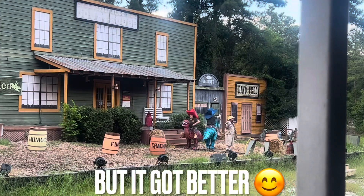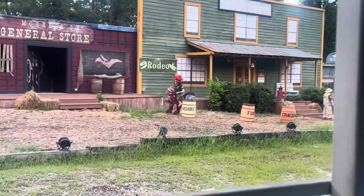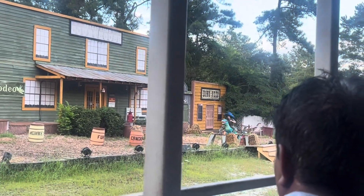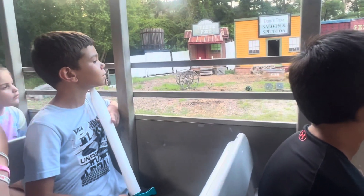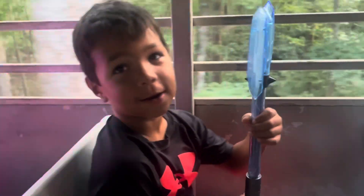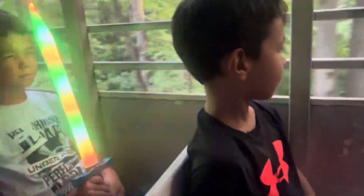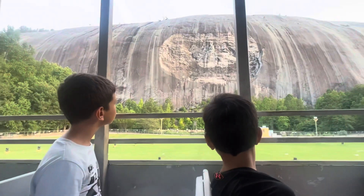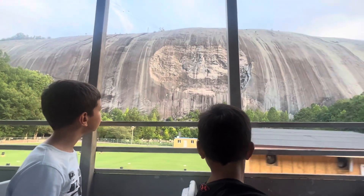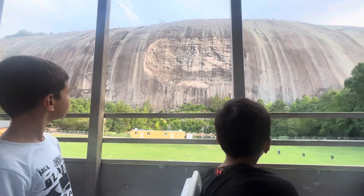3, 2, 1, go! Yeah, you guys are making a light show on the train. That's where the light show is going to be tonight, too. There's a big laser light show up there in one more hour.